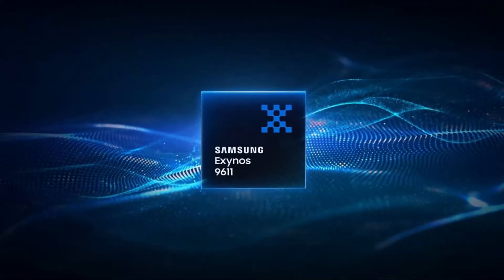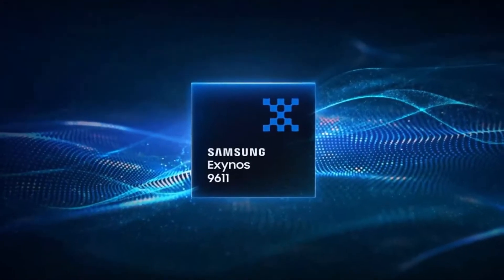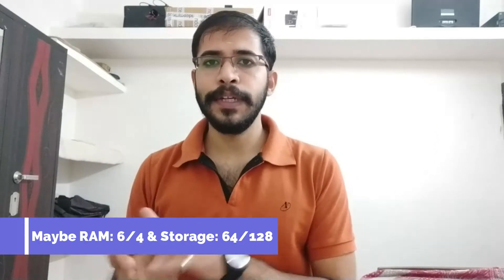This is a reverse charging device powered by an Exynos chipset. It comes in a 6GB and 128GB configuration, as well as a 4GB and 64GB variant.